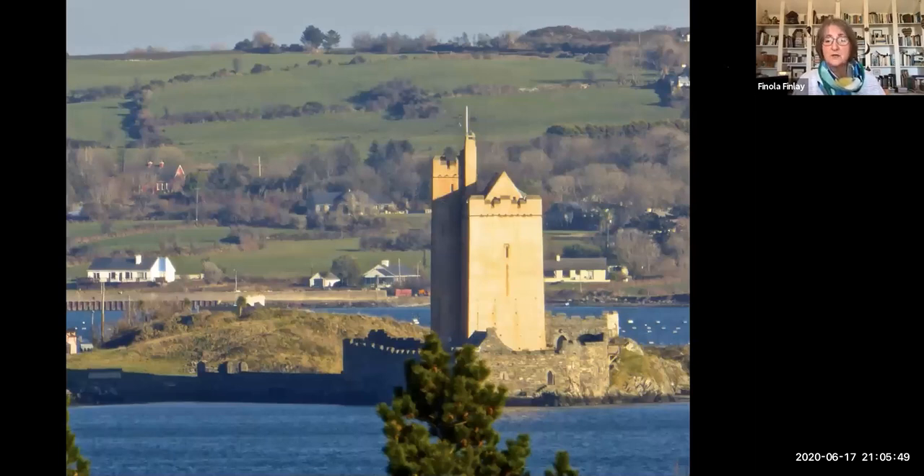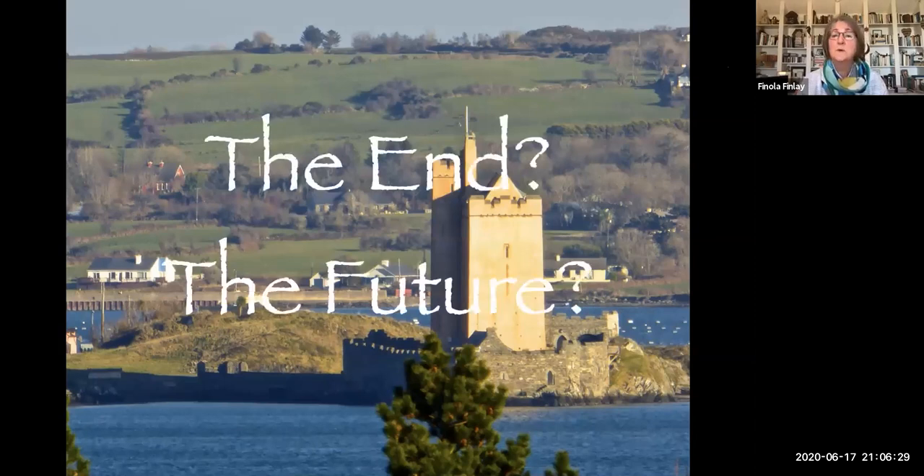There are a few castles in state care, but most are in private ownership and quite frankly falling apart. With 3,000 castles in Ireland, the government can't possibly save all of them, but where you get private individuals with a dream, a lot can be done as well. Thank you very much — I'm now going to stop sharing. That's perfect. And thank you so much — that was a fascinating lecture.